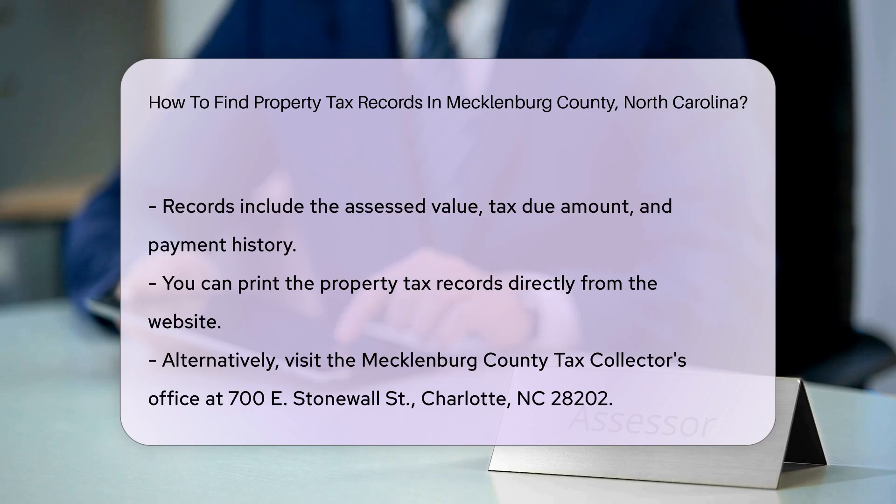Alternatively, you can visit the Mecklenburg County Tax Collector's Office. The office is located at 700 E. Stonewall Street, Charlotte, NC 28202. Office hours are Monday through Friday from 8 a.m. to 5 p.m.